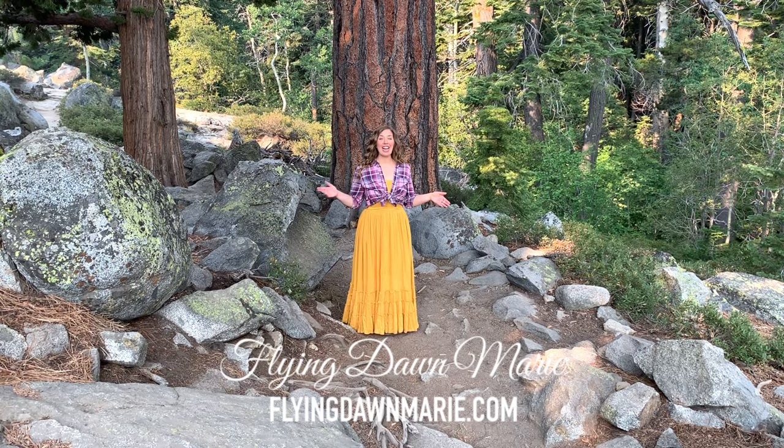Today I'm heading out on the trail to Eagle Falls and Eagle Lake. Why don't you come join me?